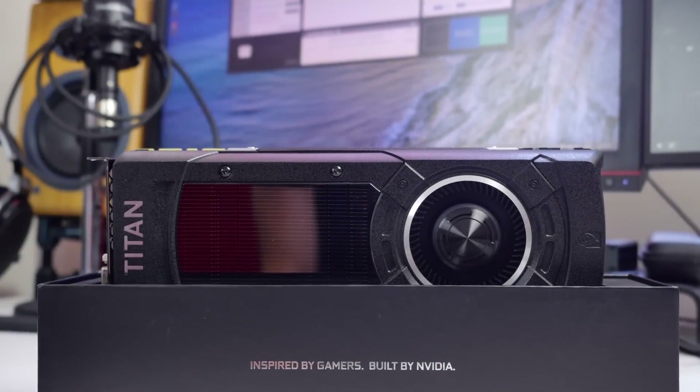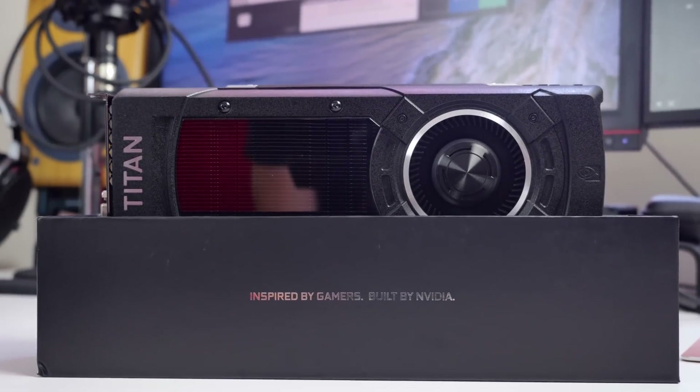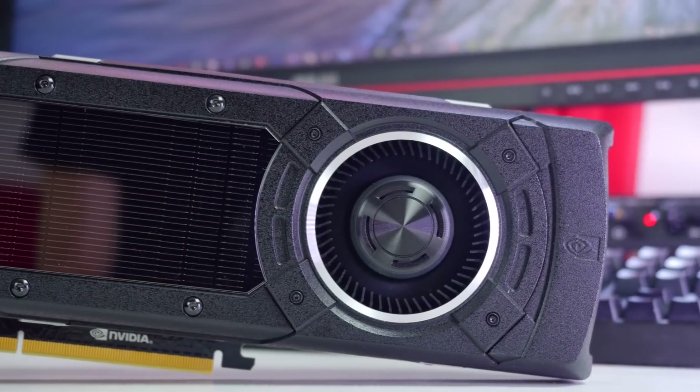Hello everyone, I'm Dmitry with Hardware Canucks and the Titan X is without a doubt the GPU that's driving proper 4K gaming into reality.